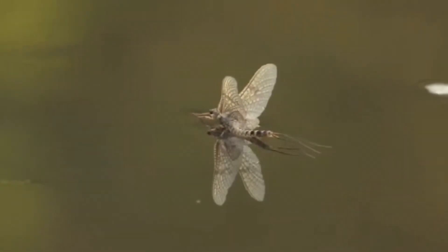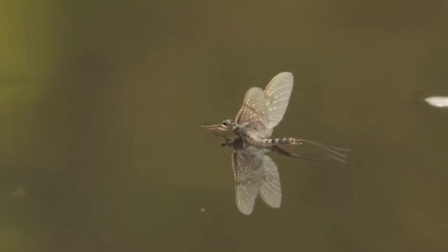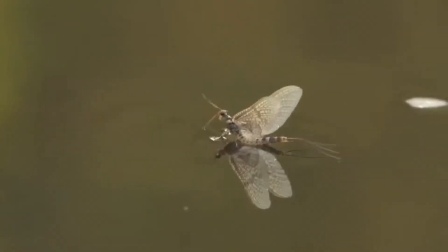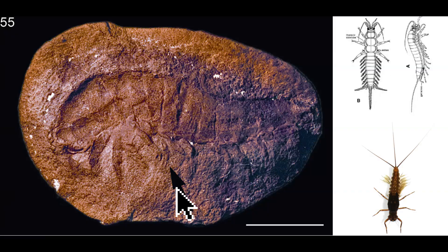Among all flying insects, Ephemeroptera — or mayflies — are the most primitive of all. They preserved the third caudal filament, similar to the wingless insects Archaeognatha and Zygentoma. Ephemeropteran nymphs preserved many traits from the Archaeognatha; the similarities are evident, including the same type of leglets that divide into two.